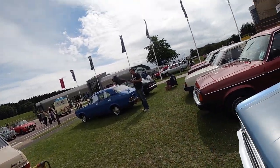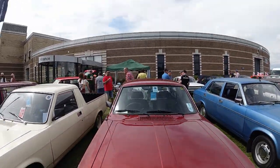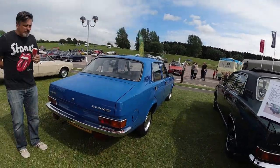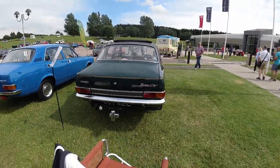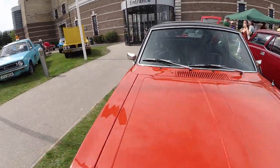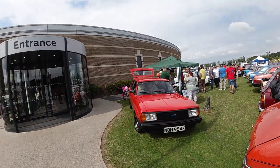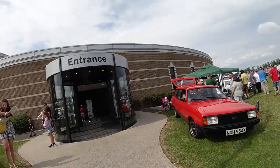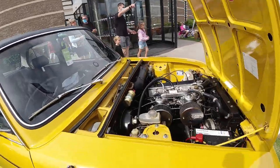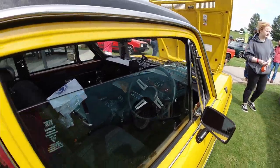It's all kicking off over there — sounds like a bit of an argument. A Morris Ital — yes it is! And another Ital in a pickup version. Marina, Marina — it's a lot of Marinas. A GT, and one's got a nice tow ball cover just like mine. Orange — best color. Another Ital, this one in an estate. And a Triumph Dolomite Sprint — what's it doing over here? That's not a Morris Marina!